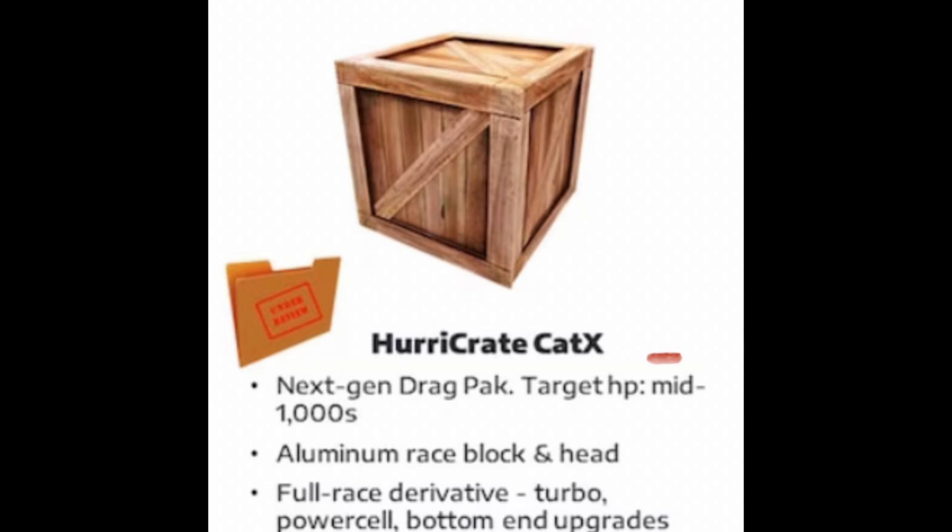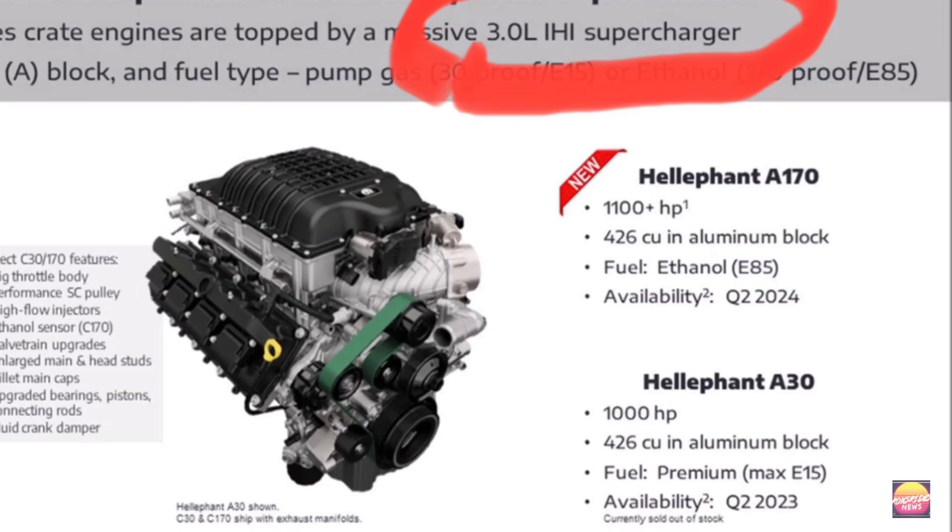Three liters — remember that three-liter part. The new elephant motors they have will be able to push upwards of 1,100 horsepower. You know how big the supercharger is that sits on top of that elephant motor? It is a three-liter supercharger — the same displacement as the six-cylinder they're going to make available in the drag pack that will push out upwards of a thousand horsepower.